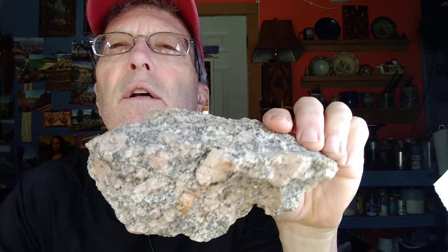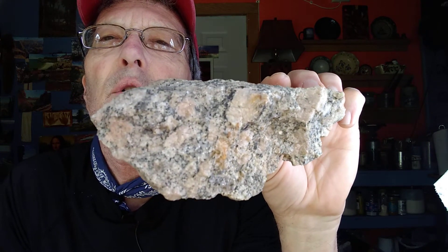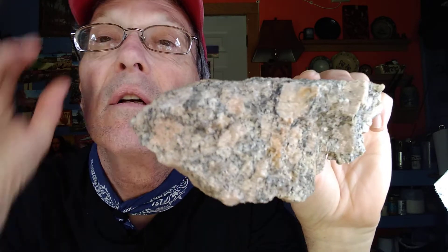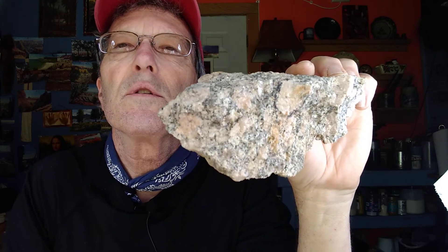Here's another granite. This is slightly weathered, but look at those big feldspar crystals in there — kind of pinkish. You can see a lot of black biotite. This is granite from Siloam, Georgia, which is south of Atlanta. Big crystals. So we know that granite can have crystals of various sizes.